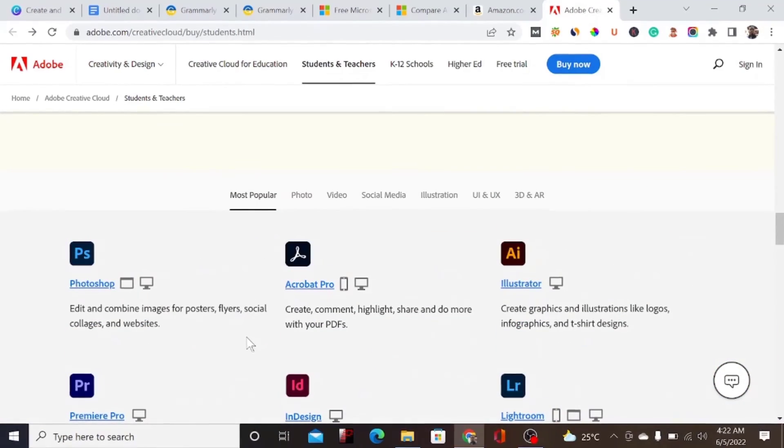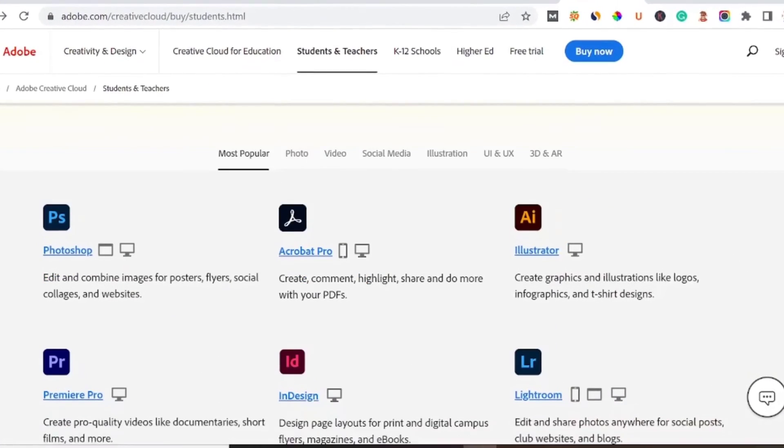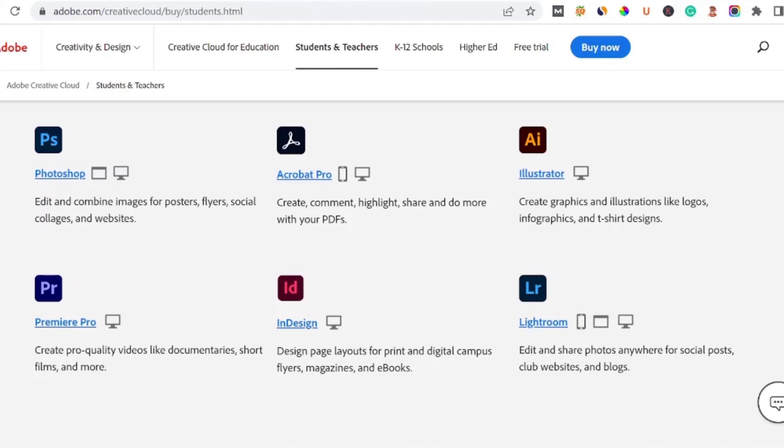With this Adobe student package, you'll be getting tools including Adobe Photoshop, Acrobat Pro, Illustrator, InDesign, and Premiere Pro for video editing. InDesign is great if you are familiar with eBook design and covers. You can use your student email to get all of these tools at the discounted price.